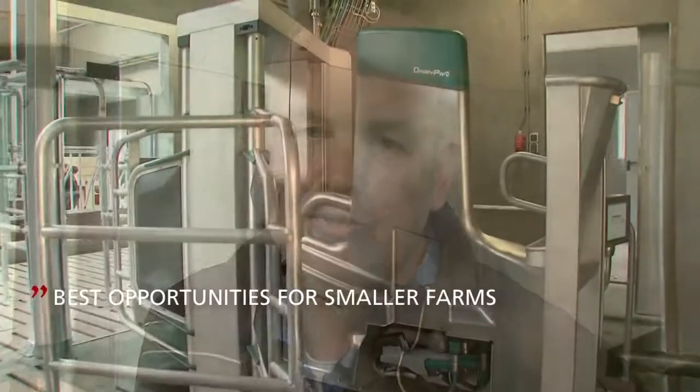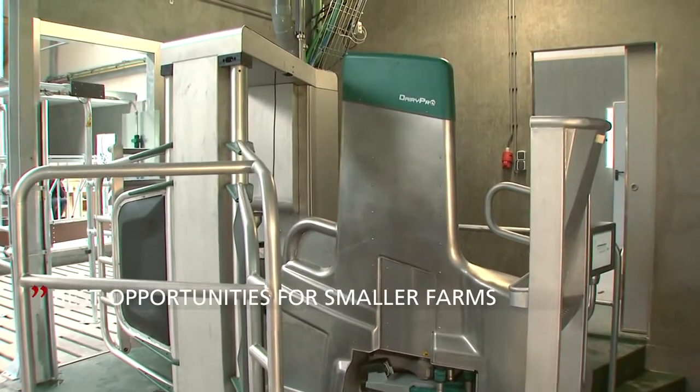In our region, lots of farms use a single box system for milking. The true GEA monobox gives us the opportunity to increase our market share in the automatic milking sector.